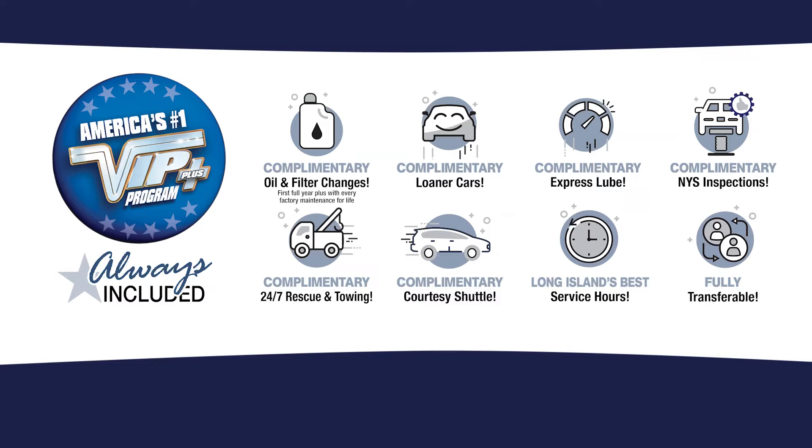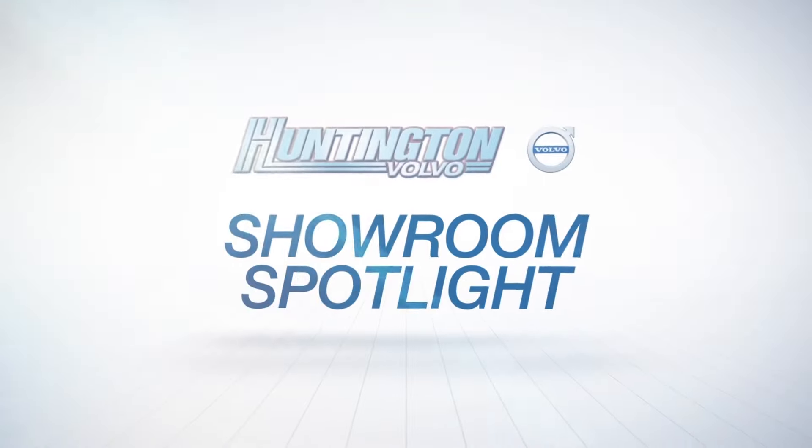Plus, every vehicle comes with America's number one VIP Plus program. At Huntington Volvo, we make it easy.